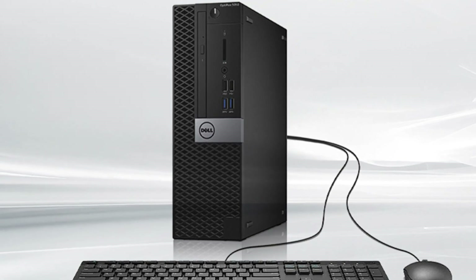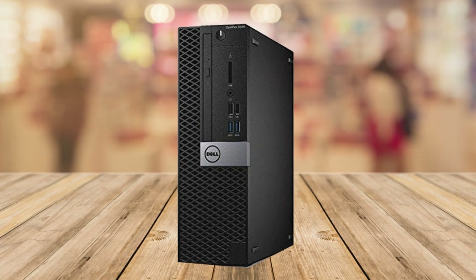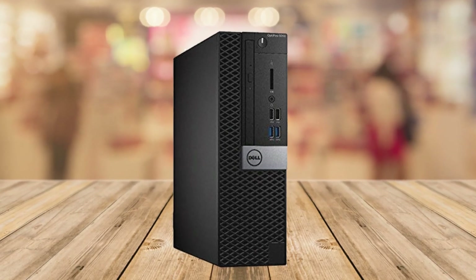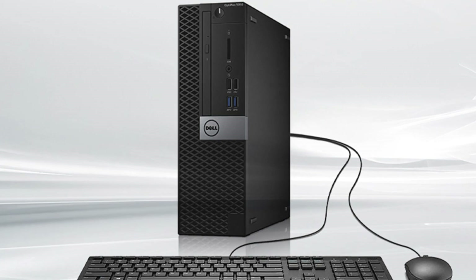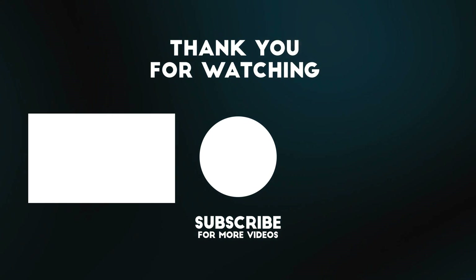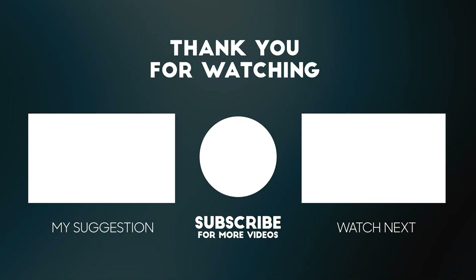All in all, the Dell Optiplex 5050 Small Form Factor Business Desktop PC is a solid choice for professionals and personal users seeking a reliable and powerful pre-built PC. Its impressive specifications, compact design, and seamless performance make it a valuable addition to any workspace. Make sure to check out the links below this video for the best possible price. Thanks for watching — please consider subscribing, liking, and commenting if you enjoyed this video.